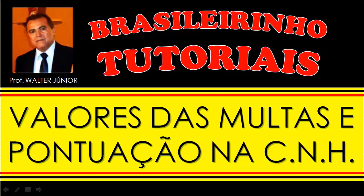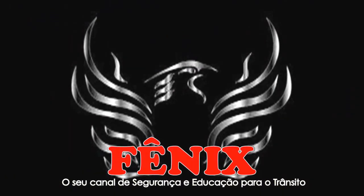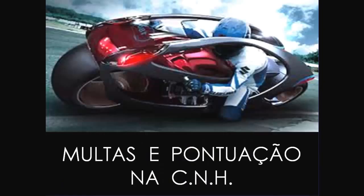Olá pessoal, este é o Brasileirinho Tutoriais. Eu sou o professor Walter Júnior, sejam todos muito bem-vindos. Hoje nós vamos falar sobre os valores das multas de trânsito e a sua pontuação na CNH, na Carteira Nacional de Habilitação. Aqui está: multas e pontuação na CNH. Vamos dar uma olhadinha.